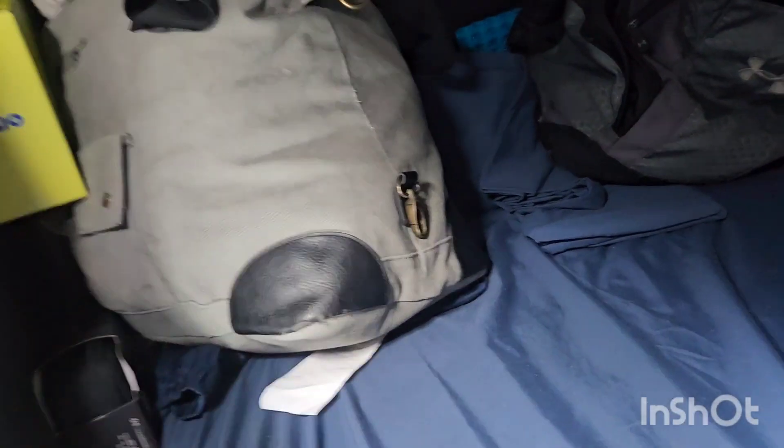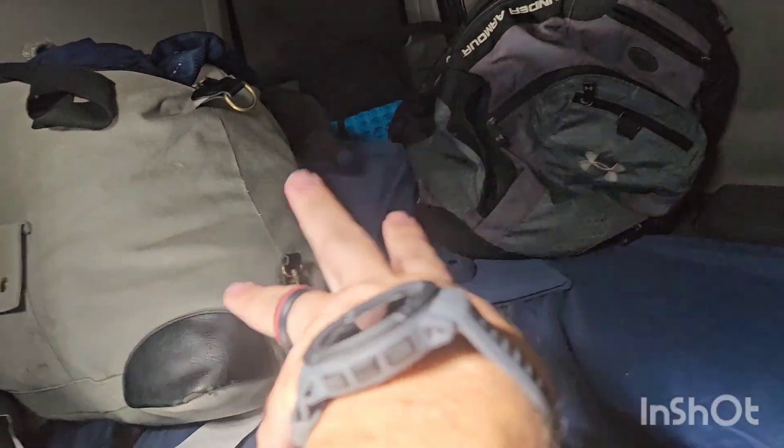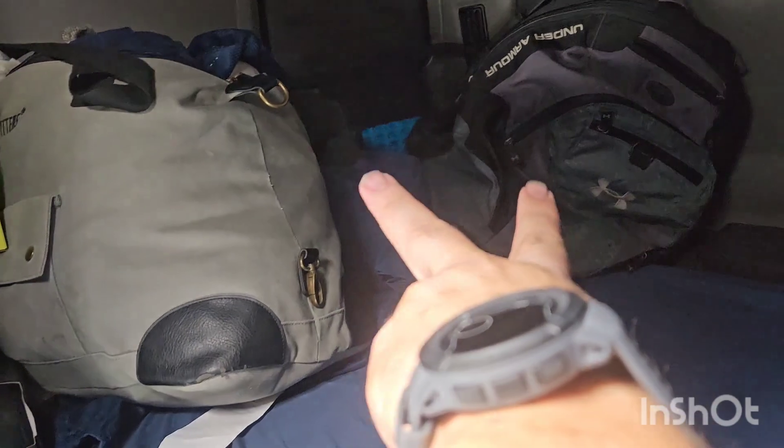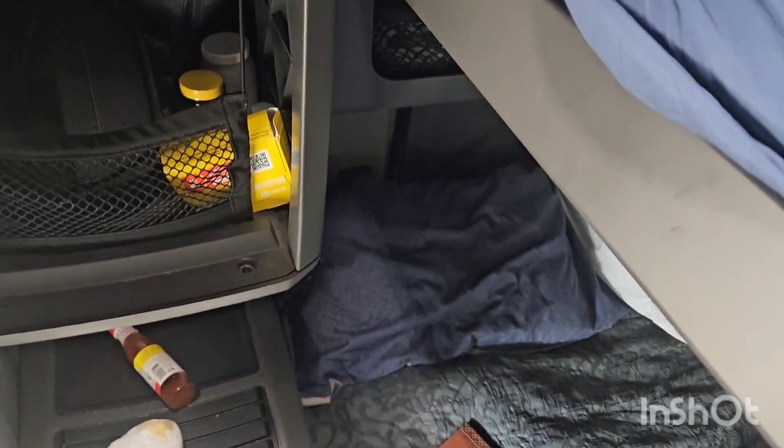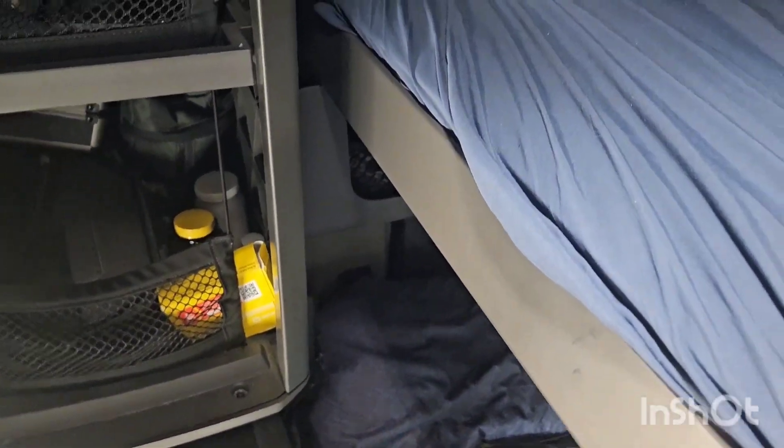Up in the top bunk I keep my dirty clothes and shower basket when I have a trainee. When I don't have a trainee, both baskets go down and I put two pillows — one on each side — so I can prop my feet up. It's super comfy.